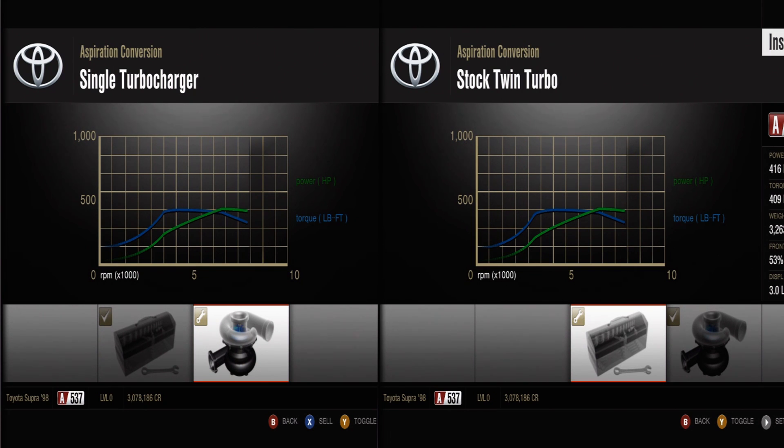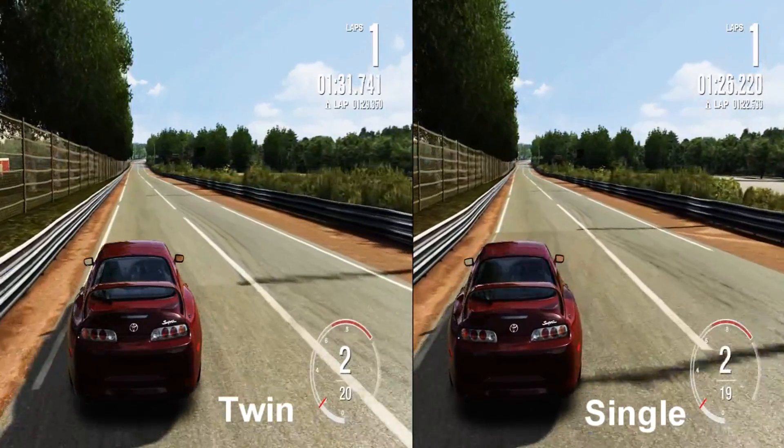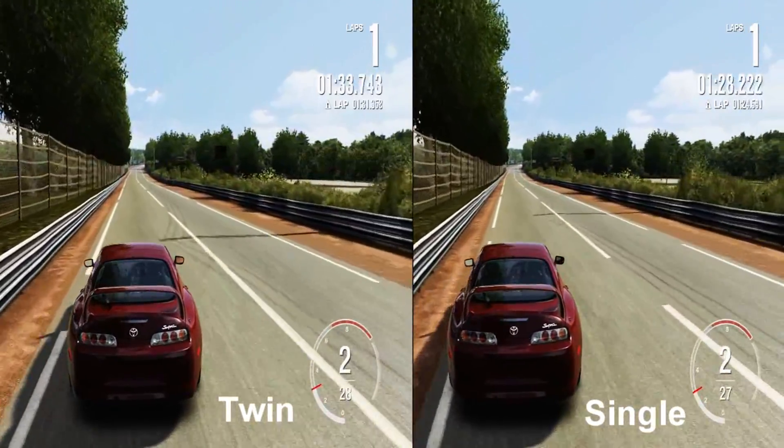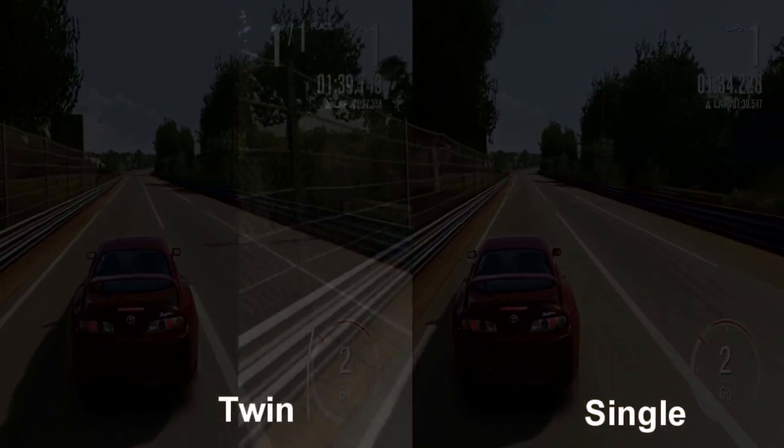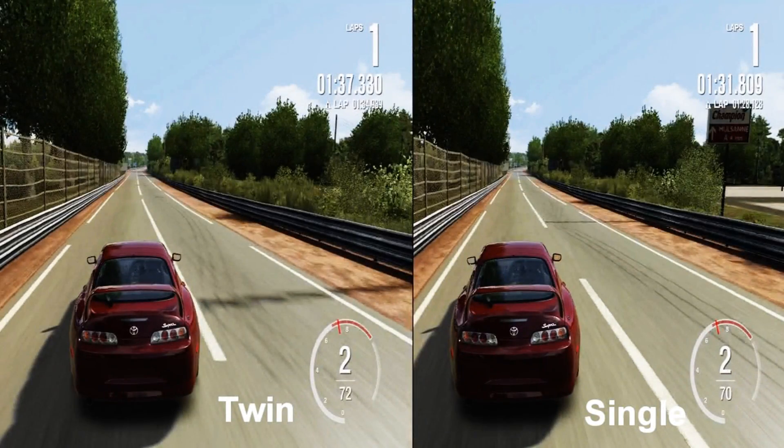We're going to go to the Le Mans track — the proper French pronunciation is 'Le Mans' — and look at the difference in spool times on the straight. First up is a 2000 RPM pull from second gear.